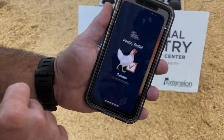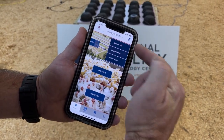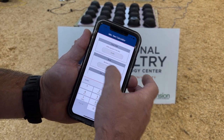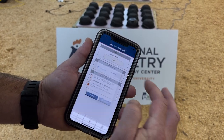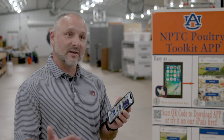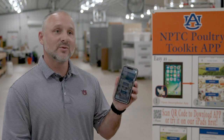One example of a new technology that Auburn has developed is a smartphone app that helps producers calculate minimum ventilation settings. Originally the program was on a computer. I was challenged by a female producer who had to drive home off her farm to run the calculation and then return to implement the settings. That producer challenged me to design an app where she could use those calculations and make adjustments on her farm without having to leave.